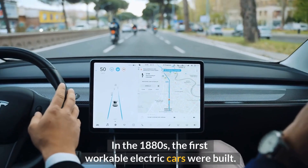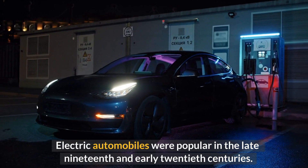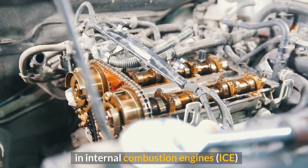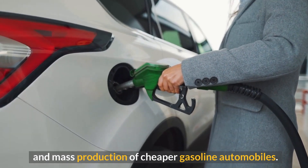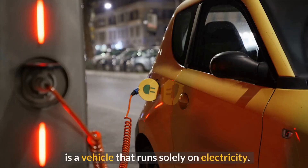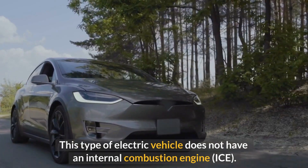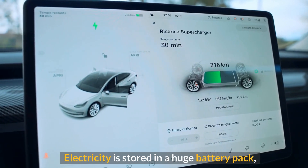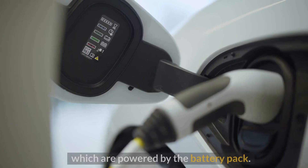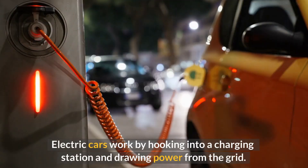The first workable electric cars were built in the 1880s. Electric automobiles were popular in the late 19th and early 20th centuries, but their use decreased as a result of advancements in internal combustion engines and mass production of cheaper gasoline automobiles. A battery electric vehicle (BEV), sometimes known as an all-electric vehicle (AEV), runs solely on electricity and does not have an internal combustion engine. Electricity is stored in a large battery pack, which is charged by connecting to the power grid.